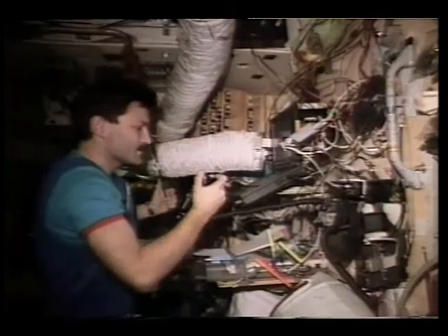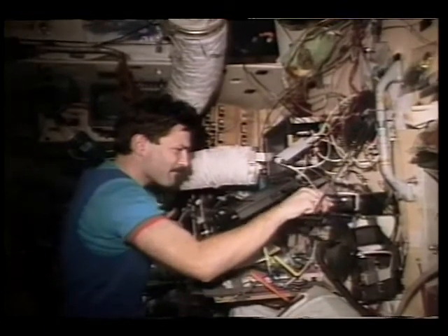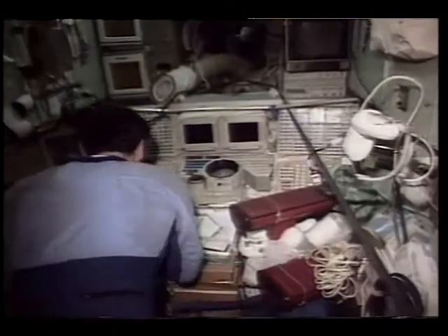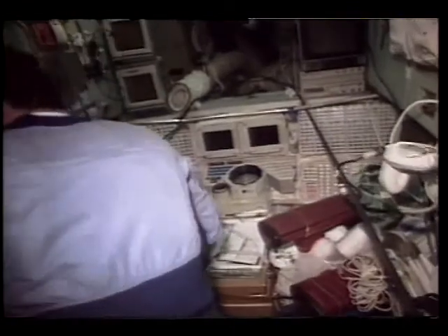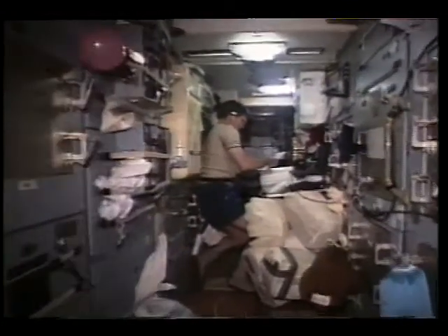Also in the base block was the ham radio. We used it many times when coming over Houston — you could talk to your family. Valeri and Sasha also liked to use the ham radio a lot. This is another view in the base block going toward the central node and the post, and you could see the bungee cords stretched out there to help you navigate back and forth.